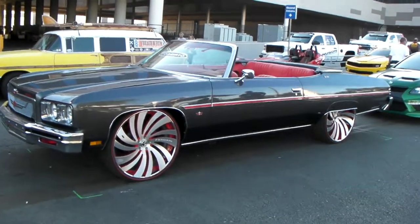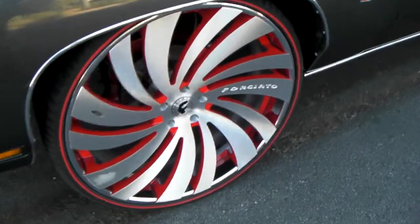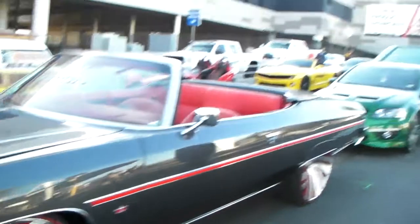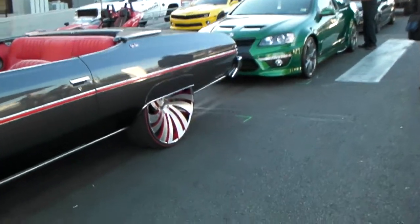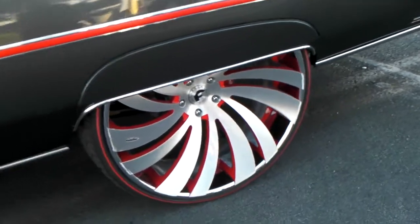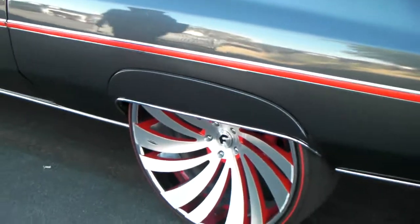Again, this is the 26-inch and it's a beautiful wheel, and we can get you custom on these wheels. Feel free to give us a call at 877-544-8473 or visit us online at DozenTires.com. Look at the concave on the back of that 26-inch wheel — it's just absolutely beautiful with the pin stripe.